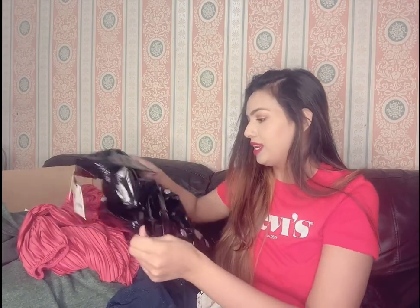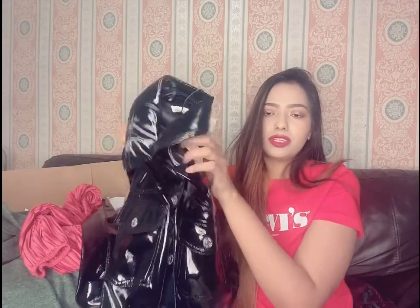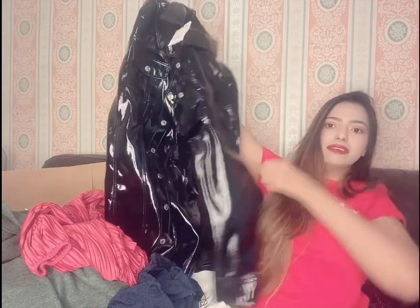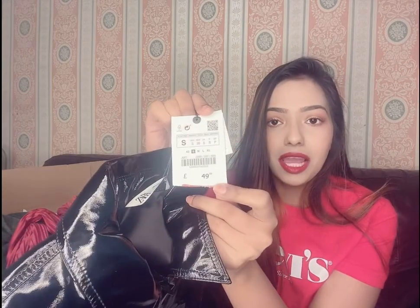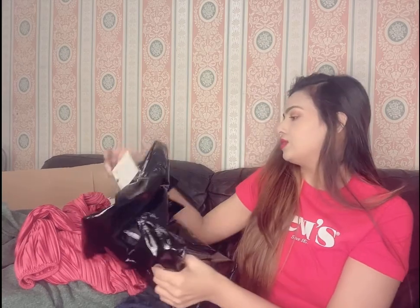The first dress is this faux leather dress, which has a very soft material. I'll show you how it looks — it has full sleeves and it's in a small size. The original price is 49.99 but I got this dress at 5.99. Yes, all the dresses I'm going to show you right now are at 5.99 at the moment.